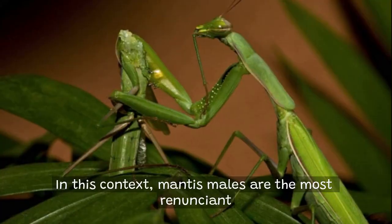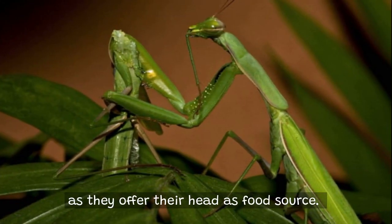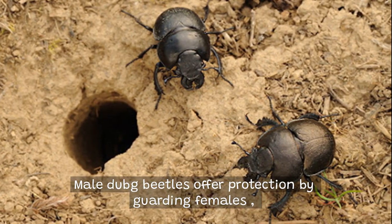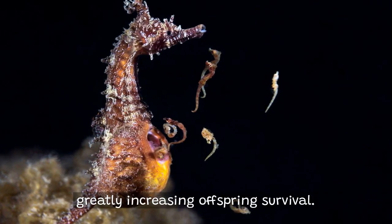In this context, mantis males are the most remarkable as they offer their head as a food source. Male dung beetles offer protection by guarding females, and male seahorses care for the eggs, greatly increasing offspring survival.